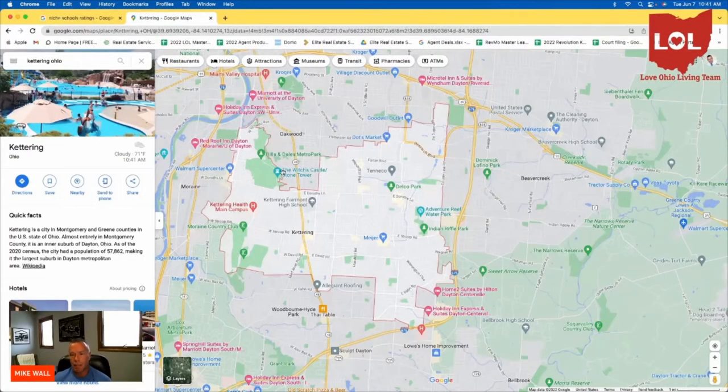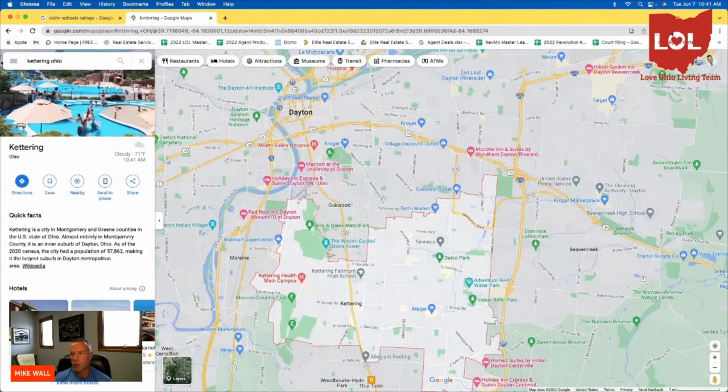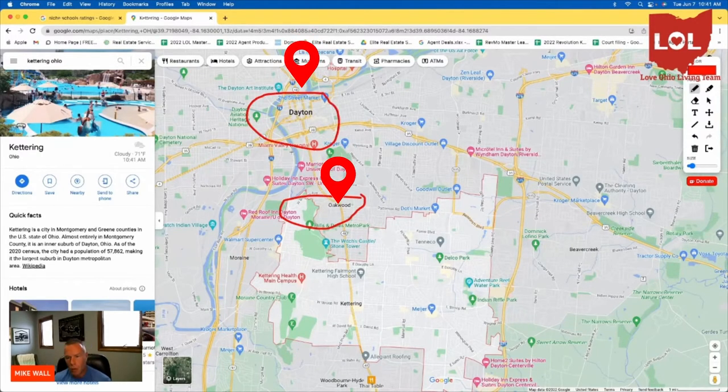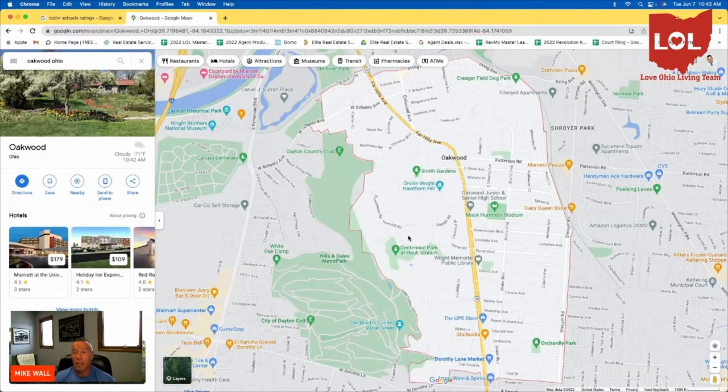The next community is Oakwood, which borders Kettering and is also very close to downtown Dayton. Oakwood is a special community in that it is centrally located and probably has one of the most highly rated school systems — not just in Montgomery County, but all of Ohio. It's one of the top 10 schools in the state. It's an A-plus on the state's report card, with a 92% graduation rate, 2,100 students, and a 17 to 1 student-to-teacher ratio.